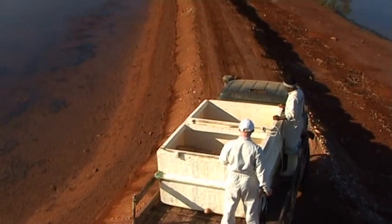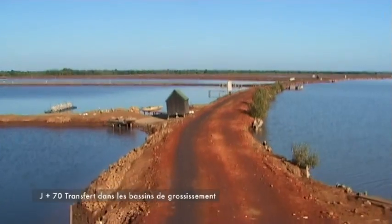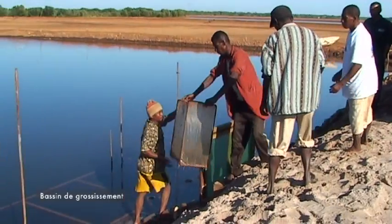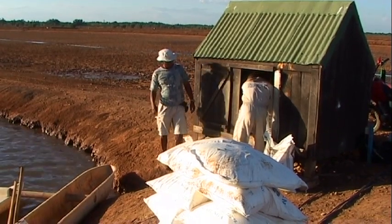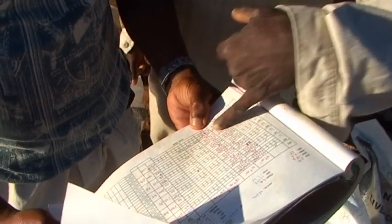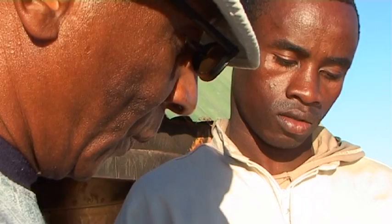On va les transférer dans le grand bassin, là où ils vont être élevés pendant 4 ou 5 mois pour arriver à la taille commerciale. Mon rôle, c'est de superviser toutes les activités relatives au grossissement de la crevette à partir du moment où le service TREP, en séancement de transfert, nous les livre, de façon à répondre au planning de production de la direction.